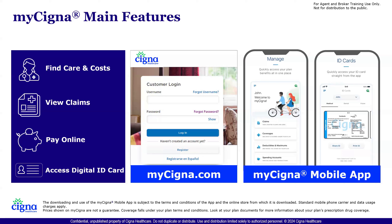Members can print their ID card if needed, and if they need any additional cards, a physical one can be requested and sent out to them.